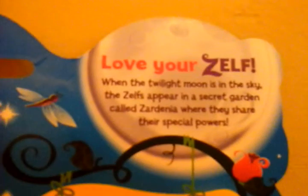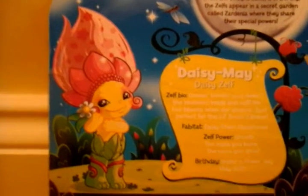Love yourself. When the twilight moon is in the sky, the Zelfs appear in a secret garden called Zardinia where they share their special powers. Below that message is Daisy May Daisy Zelf's information — a scroll, a Zelf bio. Her Fabitat is the Daisy Chilling Glass House, her Zelf power is Growth, and her birthday is Water a Flower Day, May the 30th. Next to that is a picture of Daisy May on the flower — she looks really cute. Below that are some hairstyles you can do with the Zelf.